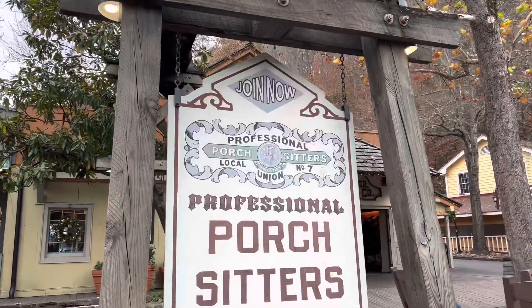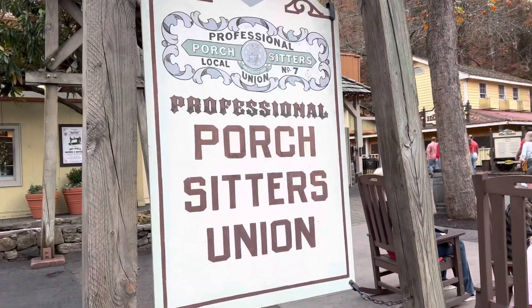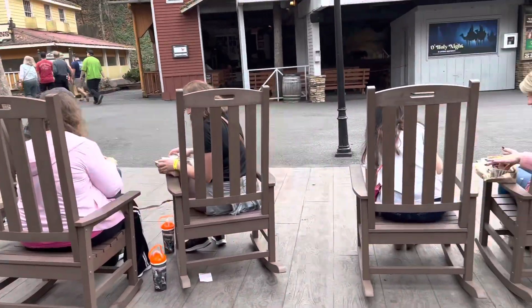This is one of my favorite little Dollywood touches — you have the professional porch sitters union and chairs.